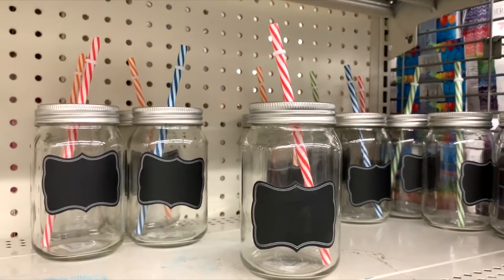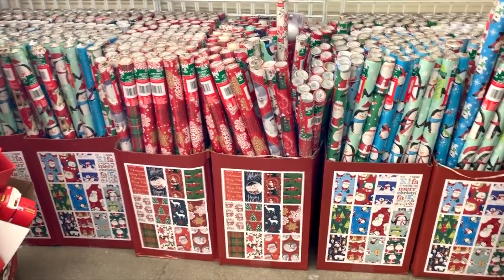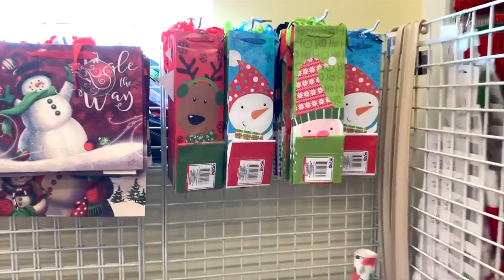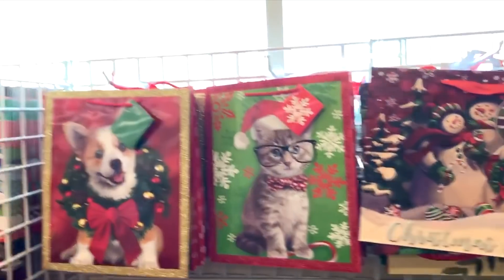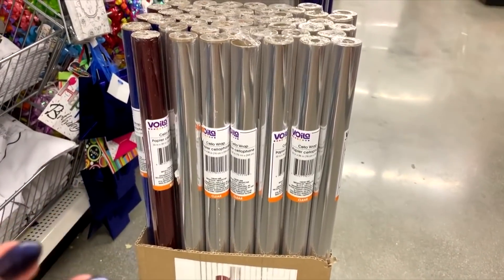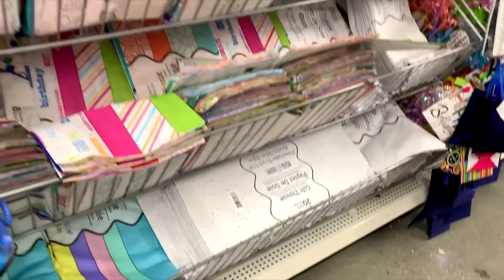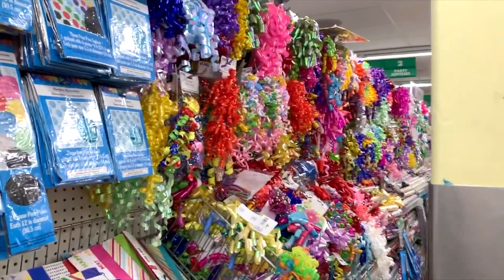They have tons of cute gift wrapping for a dollar — this is the best place to come for gift wrap. They also have really cute Christmas bags, wine bags, and other random gift bags. They have that shrink wrap you use to decorate mugs — you can definitely get that at the Dollar Tree. Also tissue paper, gift bags, ribbons galore, and bows.